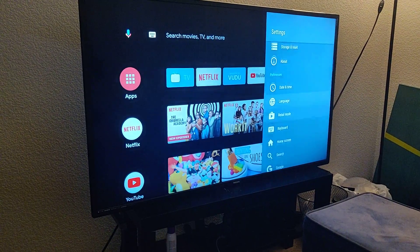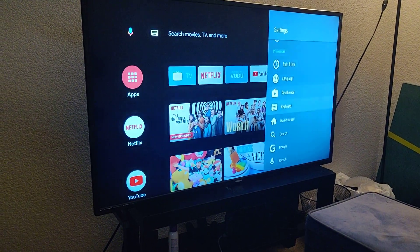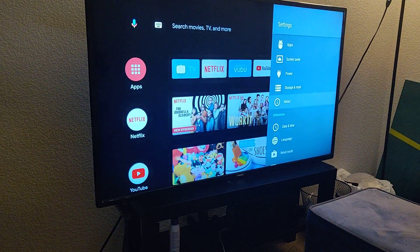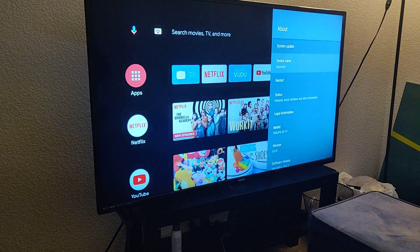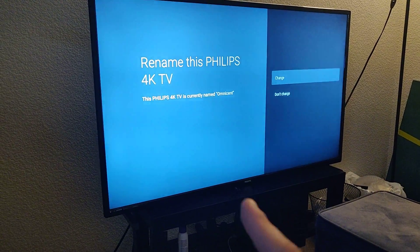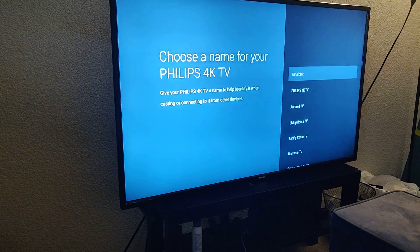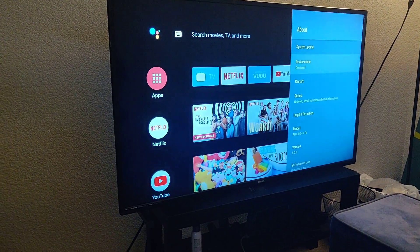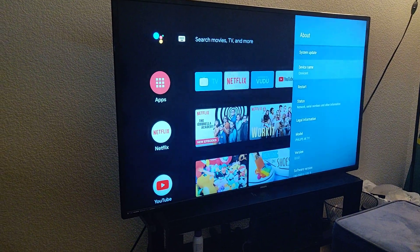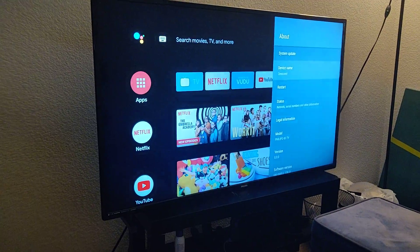Go to Settings, then go down to About, and then go to Device Name. Here I renamed my Philips 4K TV to just some random name. That could help you if people are trying to connect to your TV and it's annoying.